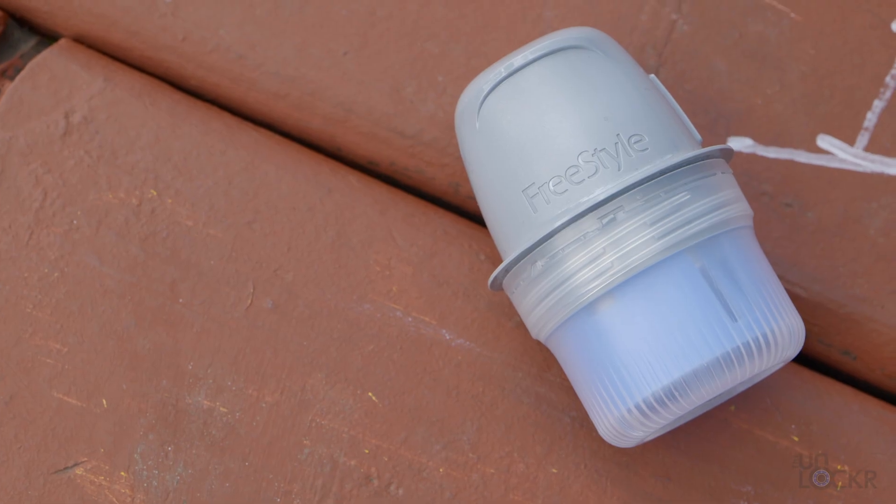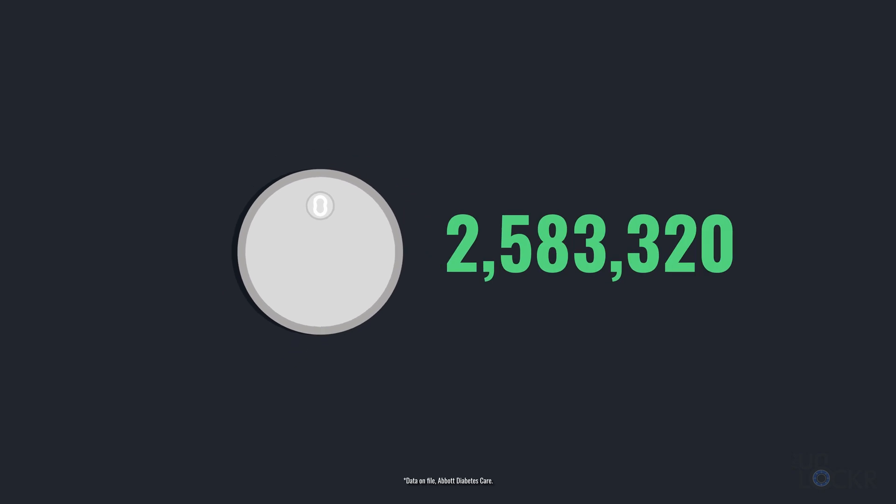With Freestyle Libre systems, the app can be used to view the current glucose data, including historical data, as well as even set alarms to notify you instantly when your levels are too high or too low. For people with diabetes, it's a truly game-changing technology. Now while this is the most prevalent type of bio-wearable out right now — some 5 million people use Freestyle Libre — it's just the beginning of what this category of biotech is enabling us to do.